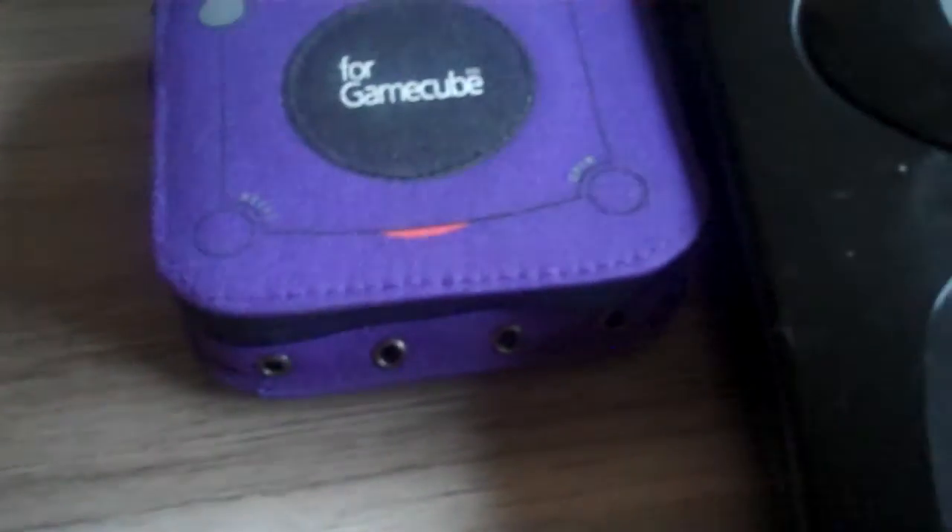I also have the Sega systems without cables — bought these as a lot. Here is the Mega Drive 1, a little bit scratchy on top but in good condition and I think it works. And here is the Sega Mega Drive 2 — also a little scratchy on top but cleanable, and the buttons are still working fine.